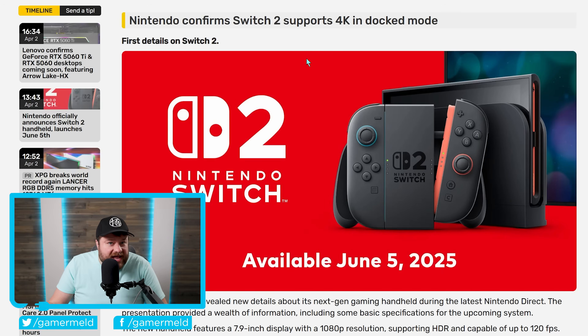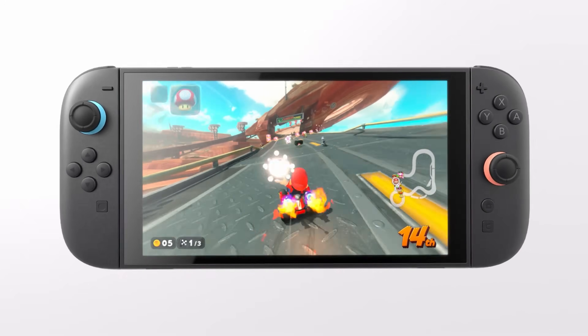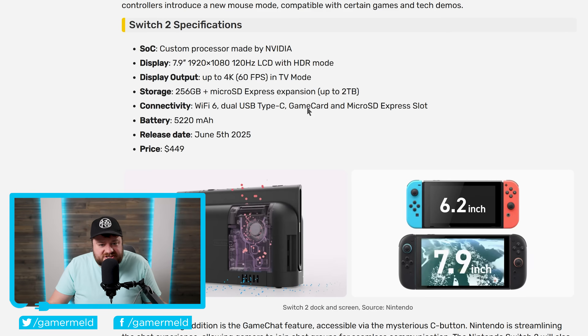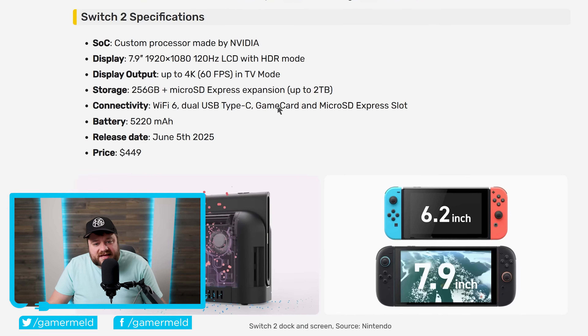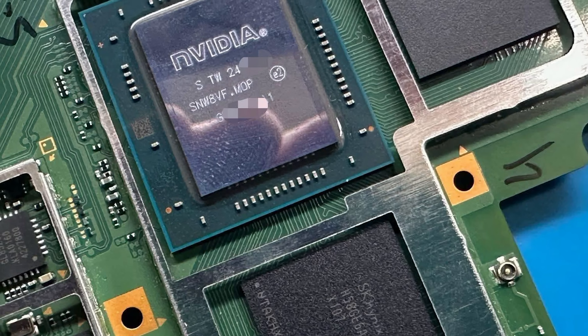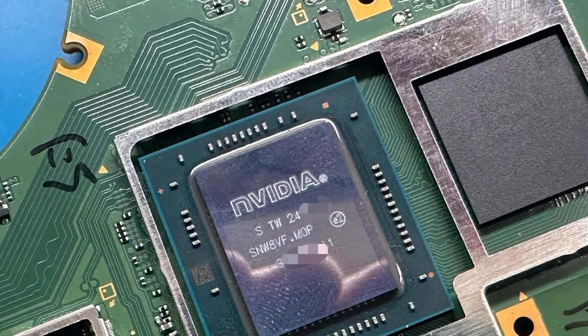It's news time, and first up for today, Nintendo has officially announced the long-rumored Switch 2. While I typically only discuss PC hardware, this is definitely a huge launch that I thought I'd go over. Specifically, they've given us information on specs, pricing, release date, and quite a few things. Starting things off, Nintendo has confirmed that the processor is a custom one from NVIDIA. That's certainly not much of a surprise, given recent rumors claimed it was going to be by NVIDIA.